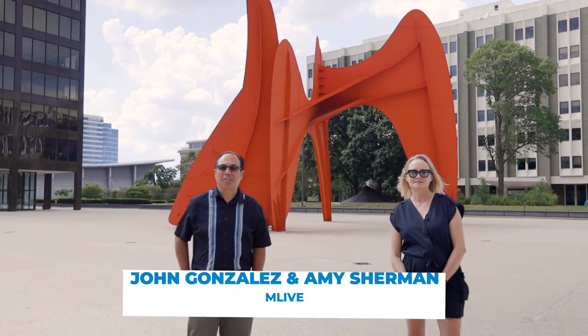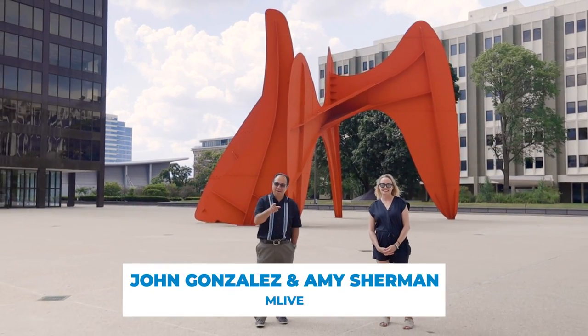Hi, I'm John Gonzalez. And I'm Amy Sherman. We're about to show you how to have a Michigan's Best Day right here in Grand Rapids.